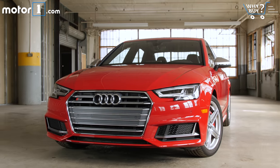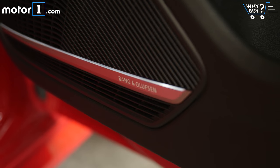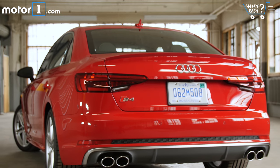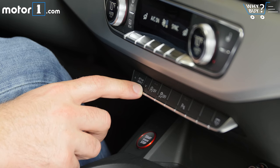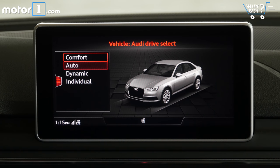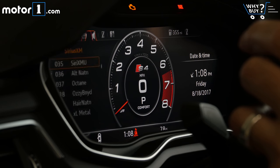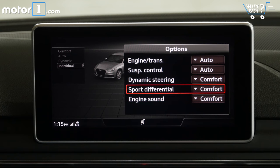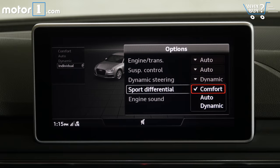Is it well equipped? All S4 models come with some really premium features like LED headlights and interior lighting, a Bang & Olufsen stereo, and massaging seats — perfect for unwinding after a hard day of driving fast. Audi Drive Select is also standard, letting you choose between four different driving modes. My test car is also loaded up with Audi Virtual Cockpit and MMI Navigation, both part of the $3,100 technology package. There's also Adaptive Dampers, Sport Rear Differential, and Dynamic Steering that come with the S Sport Pack.